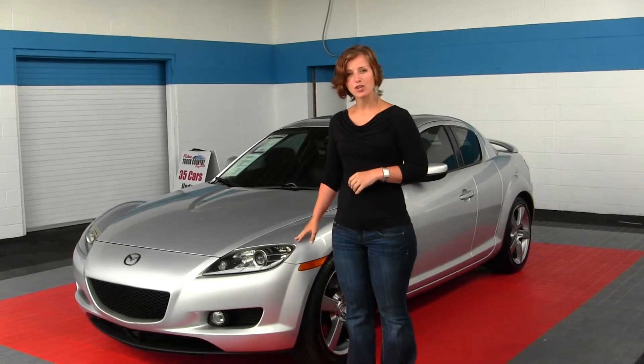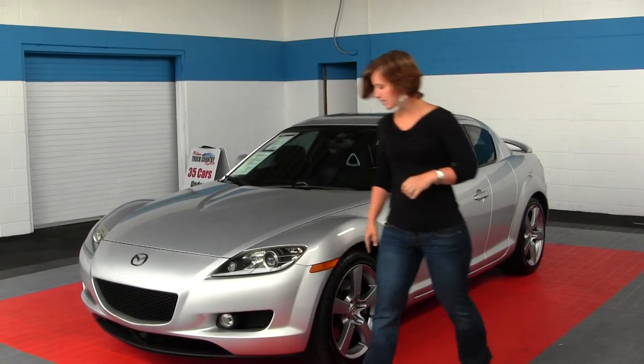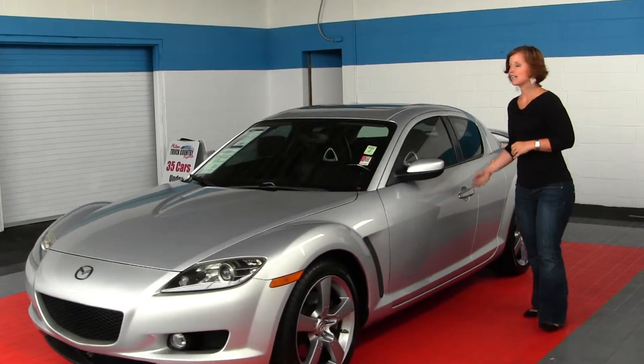It does come with projector headlights for increased visibility, fog lights, alloy wheels, privacy glass, and a sunroof.